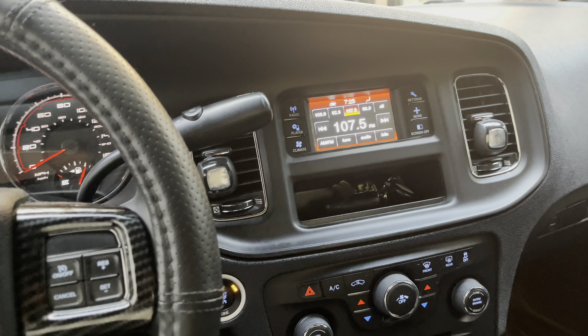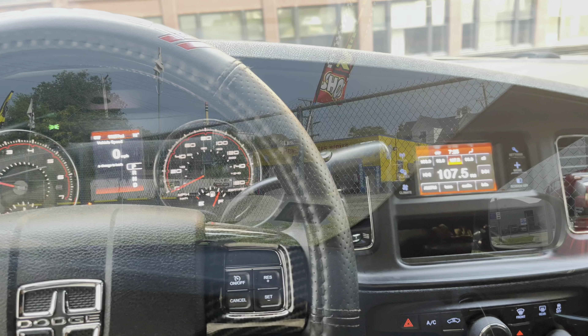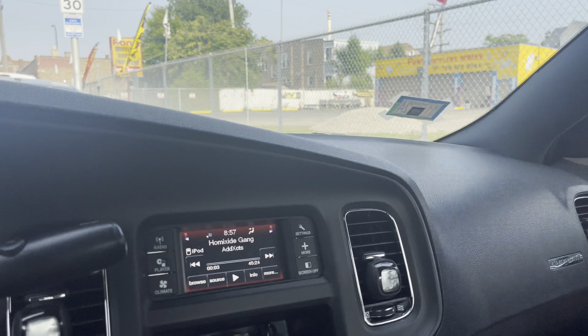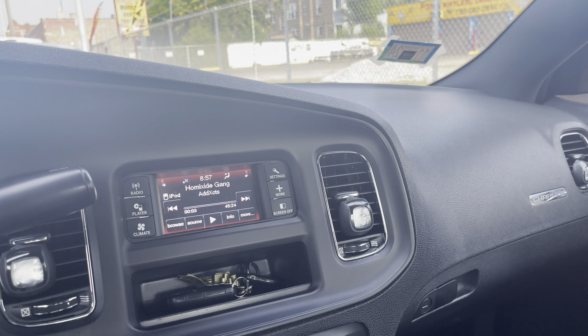I'll probably get there around 8, so I'll probably start filming once I get there. Alright y'all, so I'm currently at the place where I got my resonators removed. I'm waiting for them to get started and to open this up so I can go ahead and get this day started.